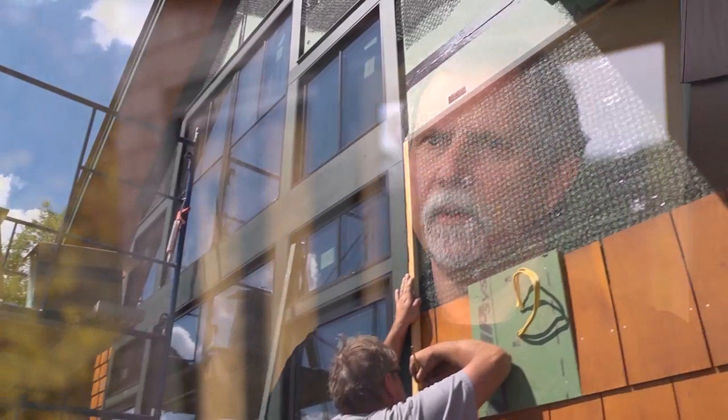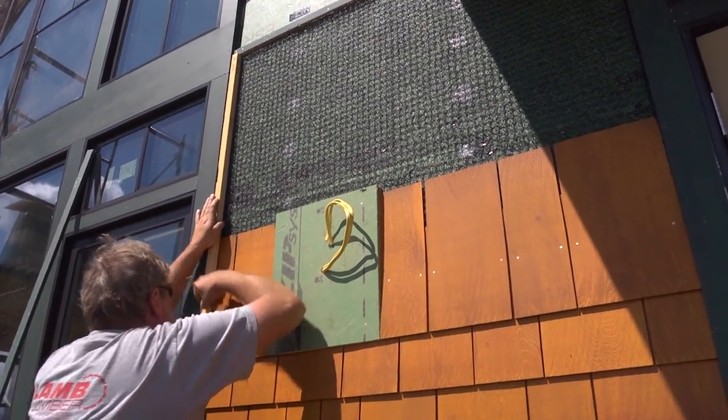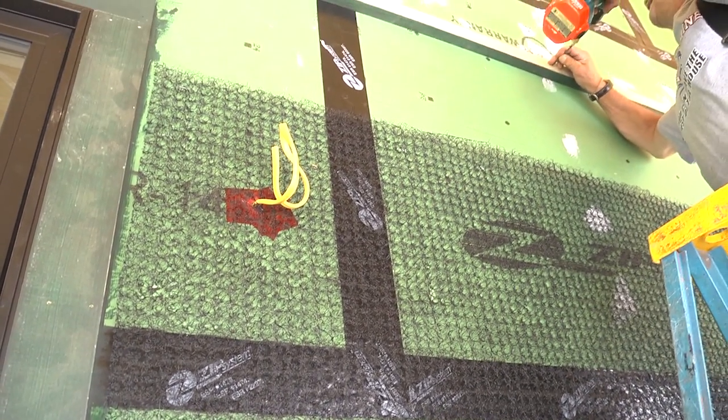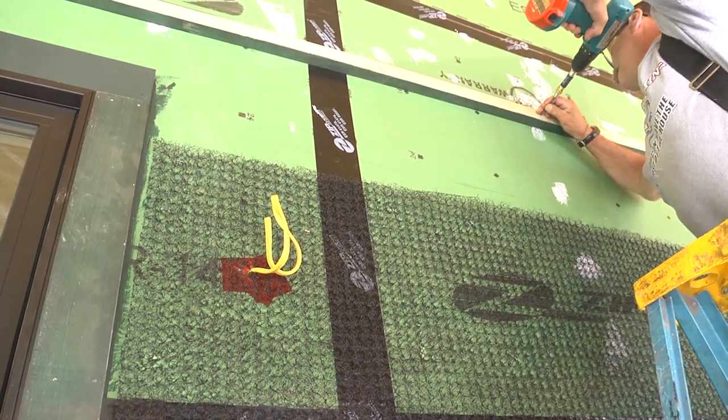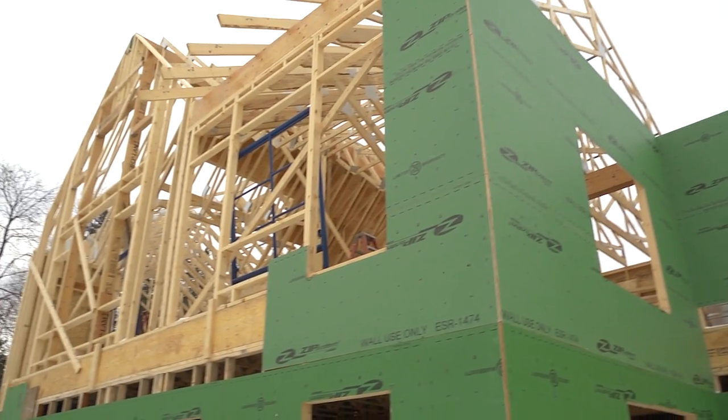It doesn't really have what's called a dew point — there's no place for moisture to condense in the wall. The outermost layer is the shingles that you see. Behind that, there's a little bit of an airspace created to help that breathe, which is a durability factor so the shingles will last a long time, be able to dry, and have longevity.